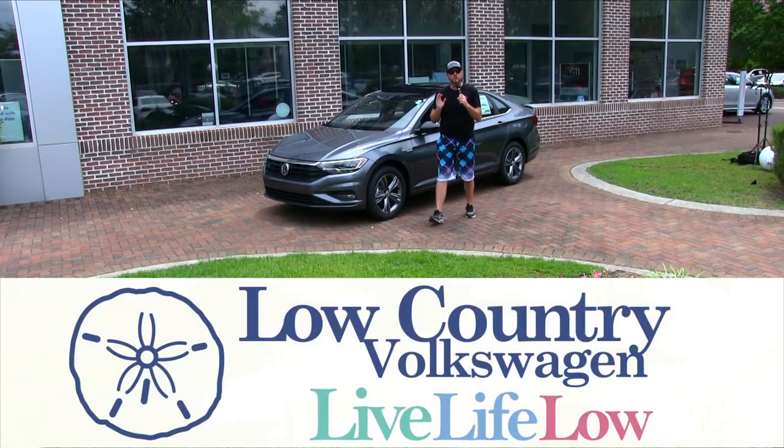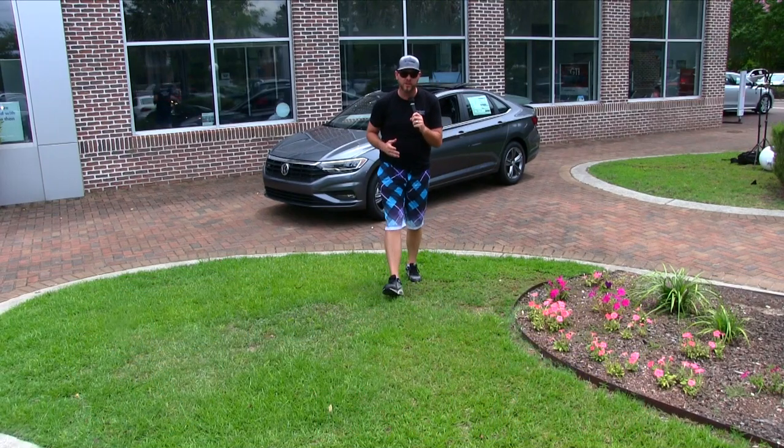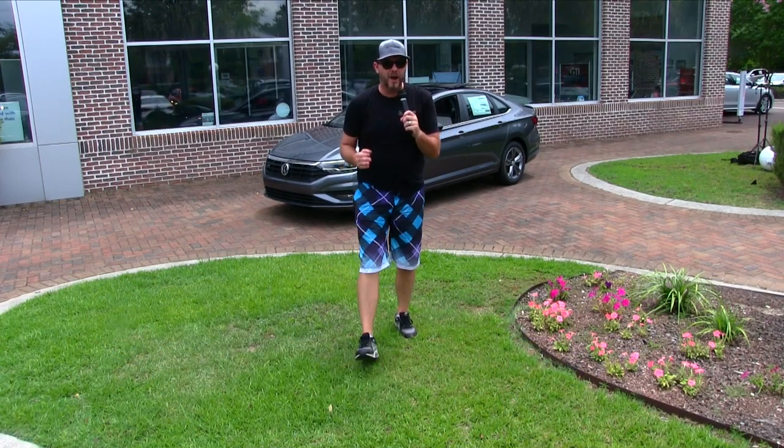Hello everybody and welcome to Lowcountry Volkswagen in beautiful Mount Pleasant, South Carolina.